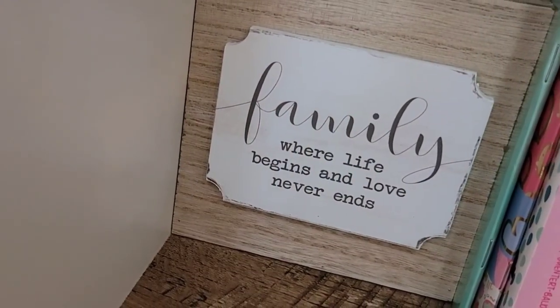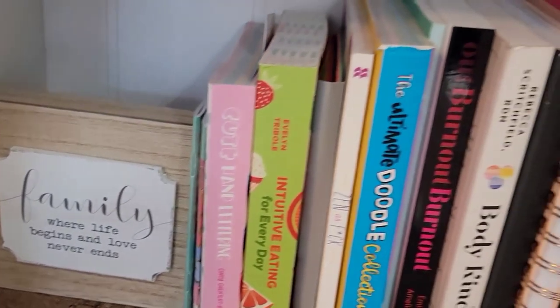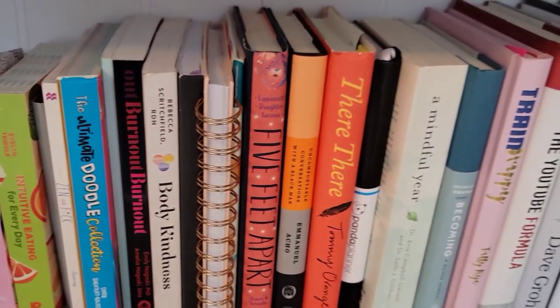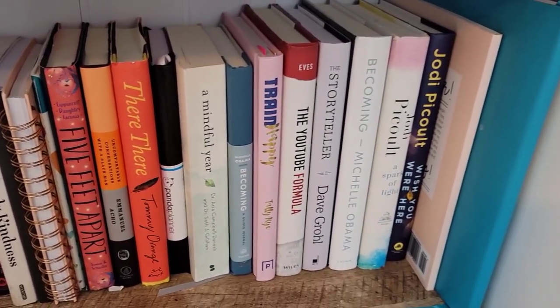And then the bottom shelf is filled with some of my favorite books and notebooks and a planner — just kind of the favorite things I like to have close by. It's only a snippet; we have a huge bookshelf in this family, so these are just some of my favorites.